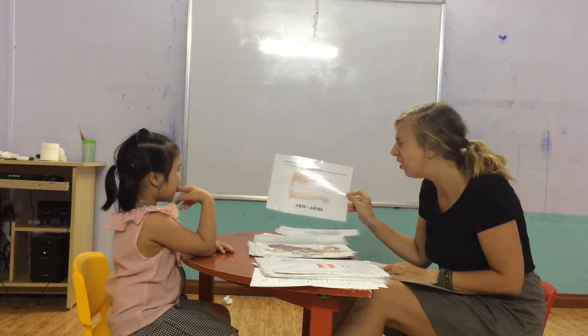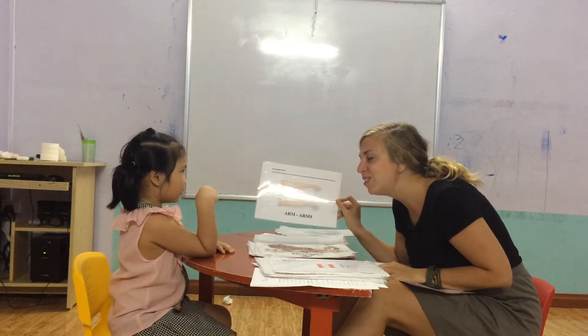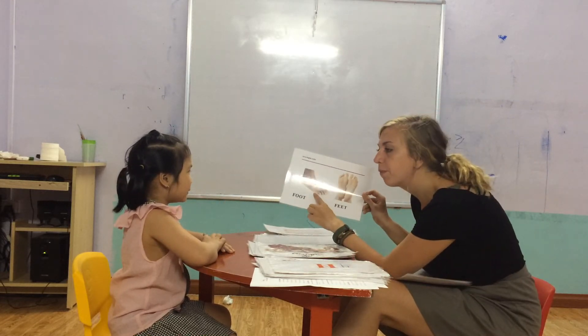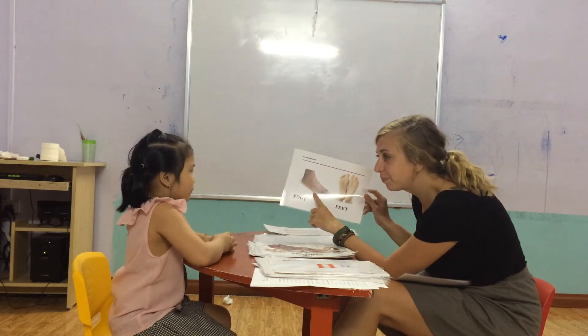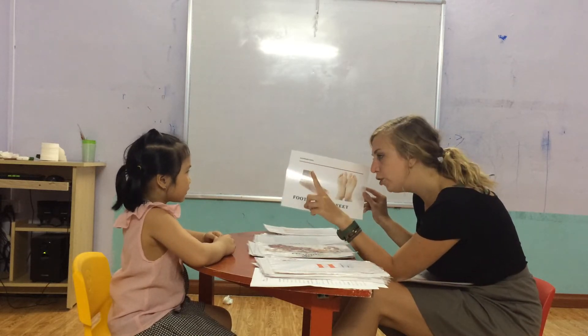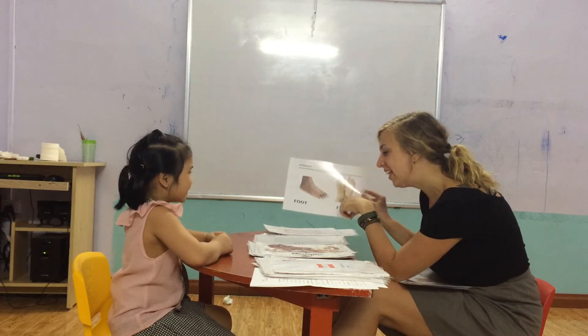How many arms? What is this? Arm. And how many arms do you have? Two. Good job. What is this? Foot. One foot, two — feet. Feet. Yes.